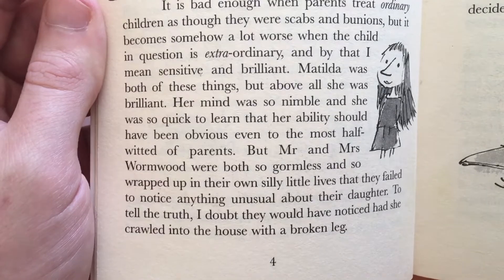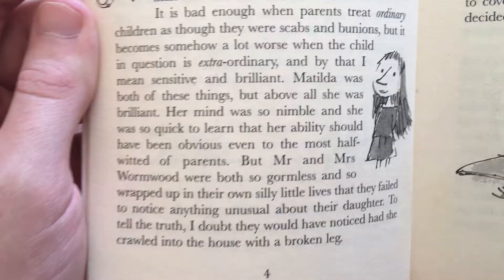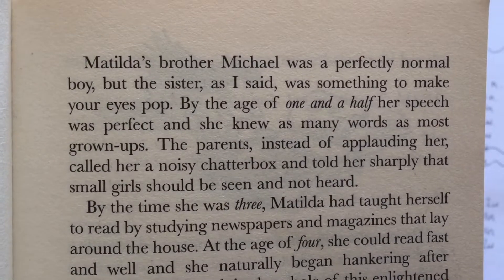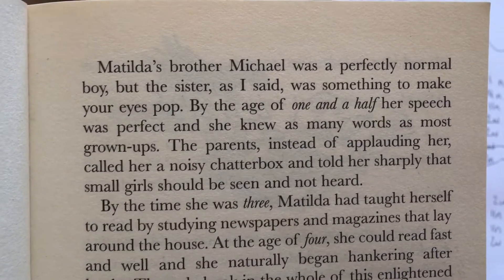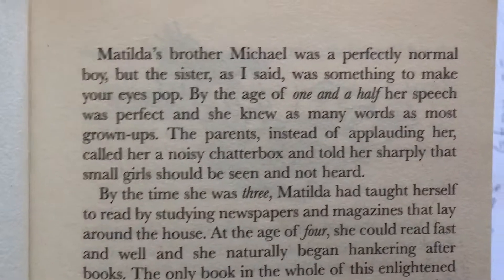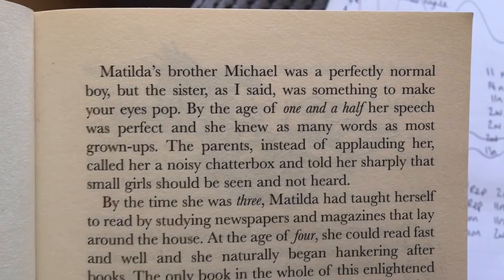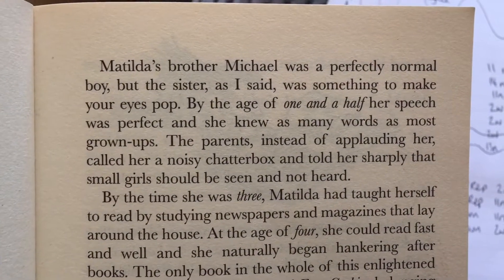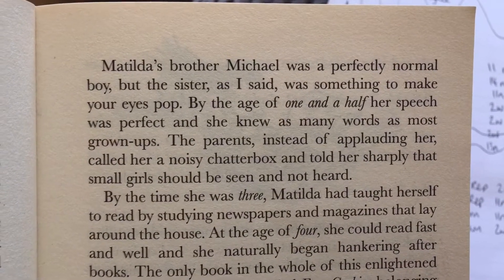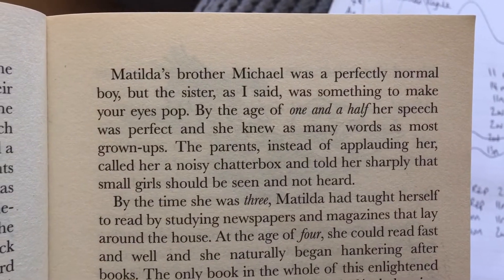To tell the truth I doubt they'd have even noticed had she crawled into the house with a broken leg. Matilda's brother Michael was a perfectly normal boy but the sister, as I said, was something to make your eyes pop. By the age of one and a half her speech was perfect and she knew as many words as most grown-ups. The parents instead of applauding her called her a noisy chatterbox and told her sharply that small girls should be seen and not heard.